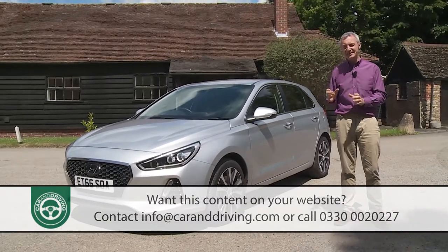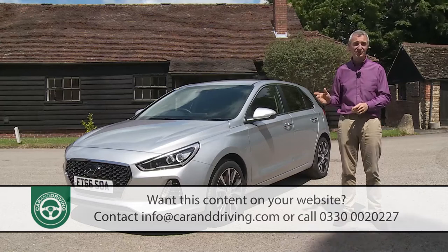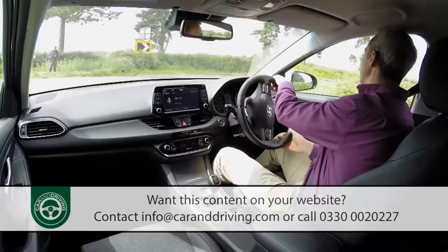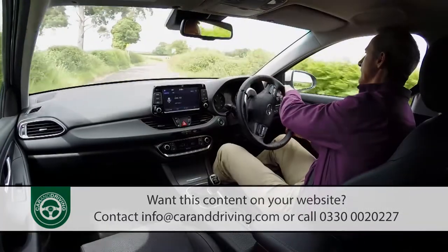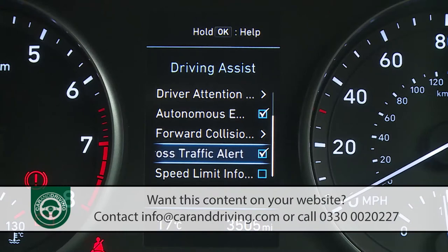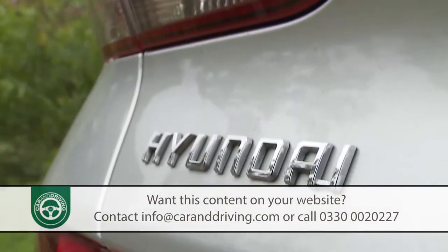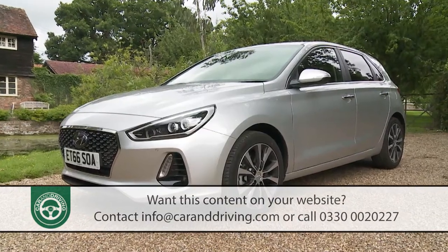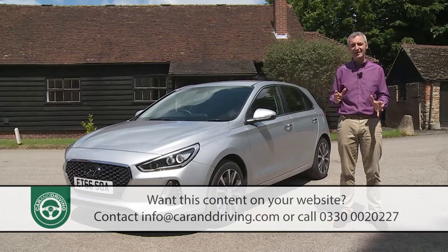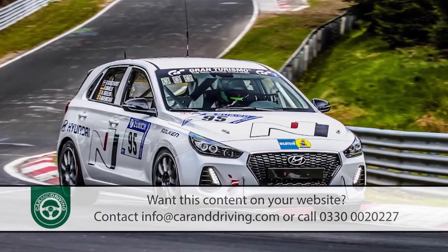This time around, the i30 is stiffer, slightly bigger and a lot smarter. The petrol engines are all of the new-tech TGDI variety, and the driving experience has supposedly been improved by changes to the steering and damping. There are vastly improved levels of camera-driven electronic safety and media connectivity, and buyers get the choice of four different variants — a five-door hatch, a Tourer Estate, a style-orientated fastback coupe, and the high-performance i30 N hot hatch.